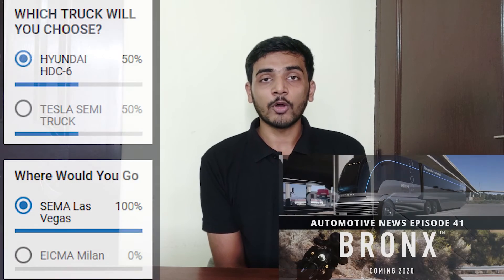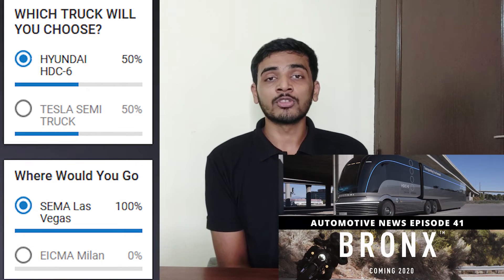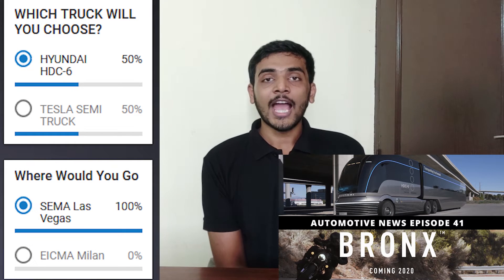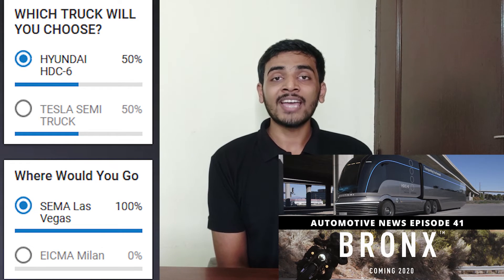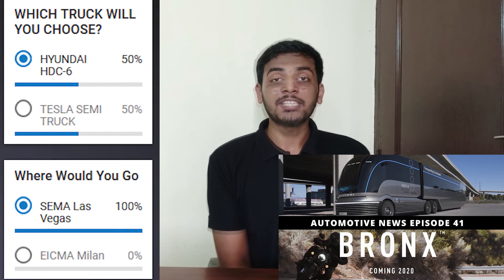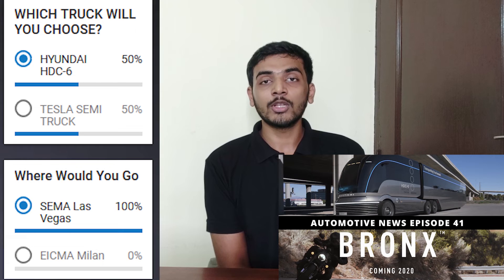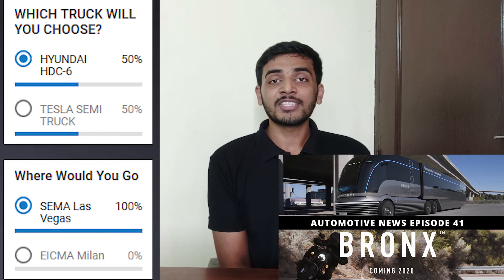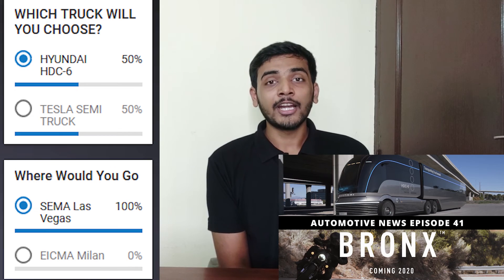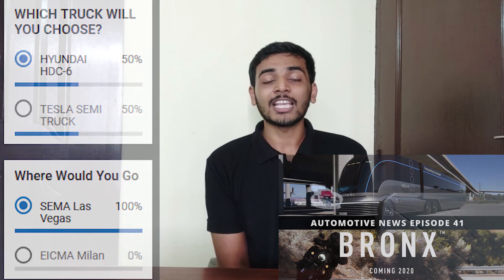Here are the poll results from Automotive News episode 41, where the question was which truck would you choose between Hyundai's HDC-6 and the Tesla Semi Truck. 50% of viewers voted for Hyundai's HDC-6 and 50% voted for Tesla's Semi Truck. The second poll question was which auto show would you like to go to — SEMA in Las Vegas or EICMA in Milan, Italy. And 100% of viewers voted for SEMA in Las Vegas.